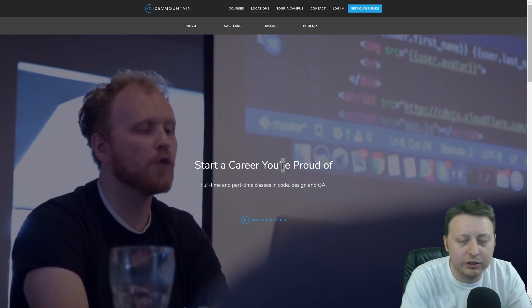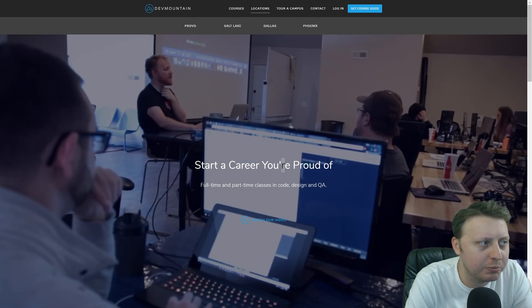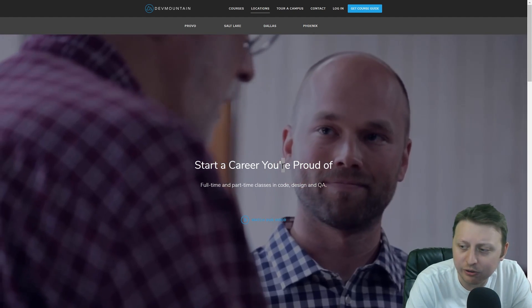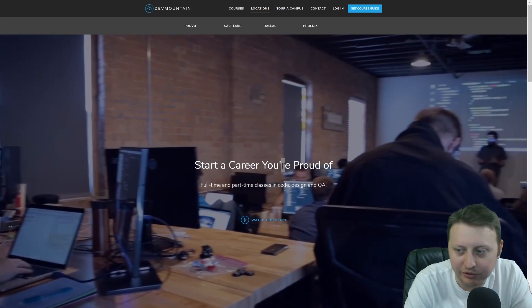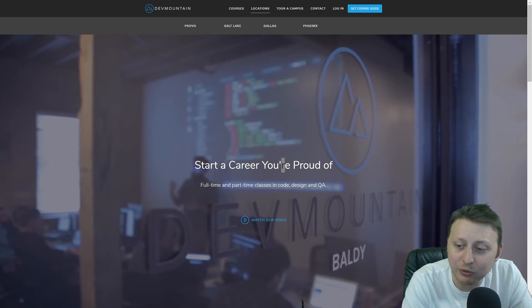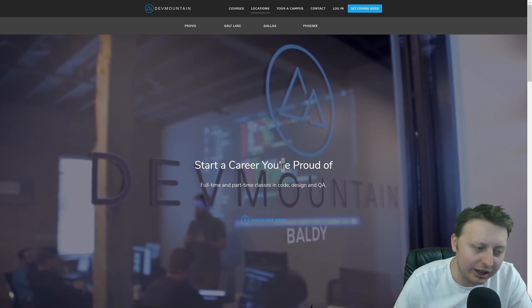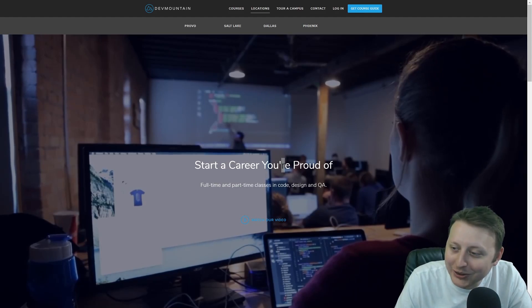I want to thank our sponsor for this video, Dev Mountain. You can check them out at devmountain.com. Are you in Provo, Utah, Salt Lake City, Dallas, or Phoenix? If you are, you should swing by and check out their four wonderful campuses. And even if you aren't in one of those cities, Dev Mountain provides housing with their tuition for free. So no matter where you are, if you want to put in the time and the effort, you can get up and go and get started today. Check them out at devmountain.com.